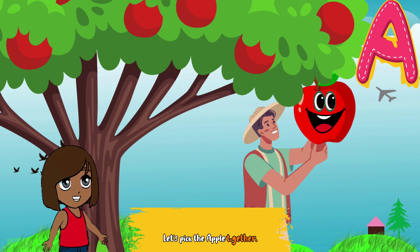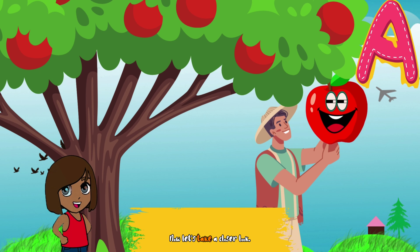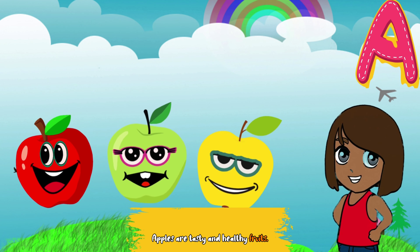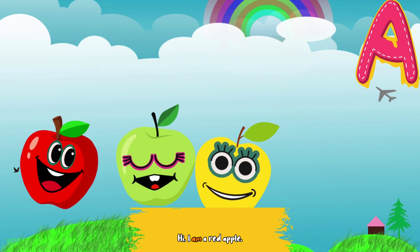Let's pick the apple together. Can you help me? Great job, you picked the apple! Now let's take a closer look. Apples are tasty and healthy fruits. They come in different colors like red, green, and yellow.